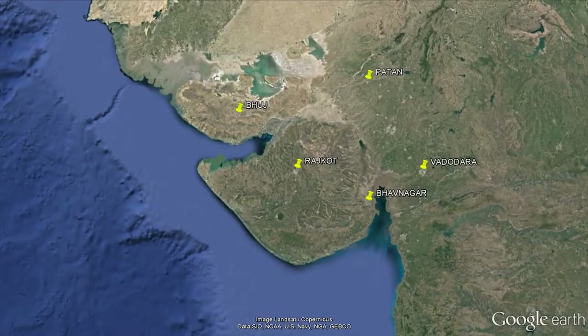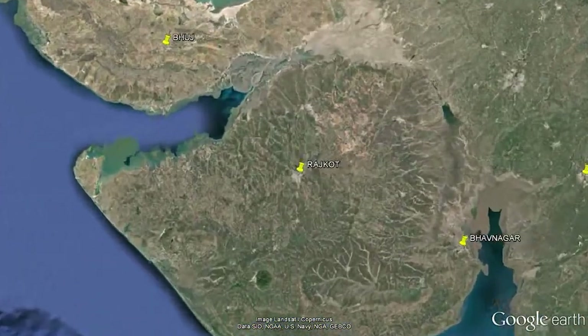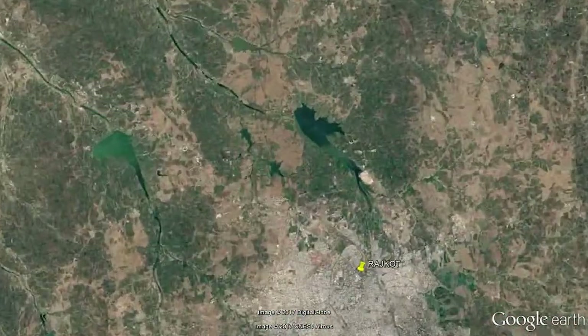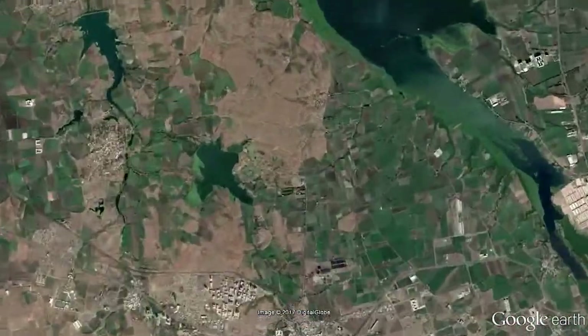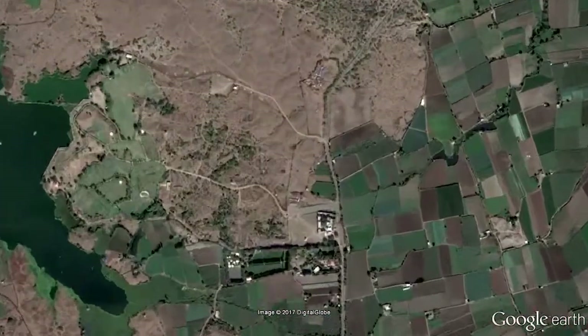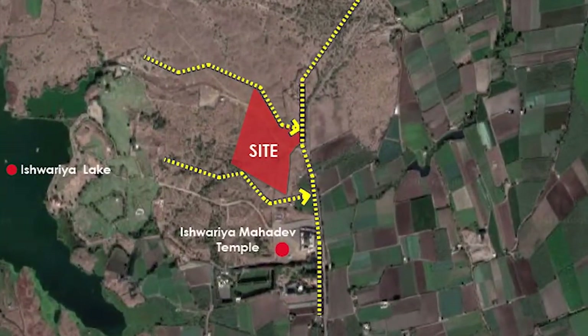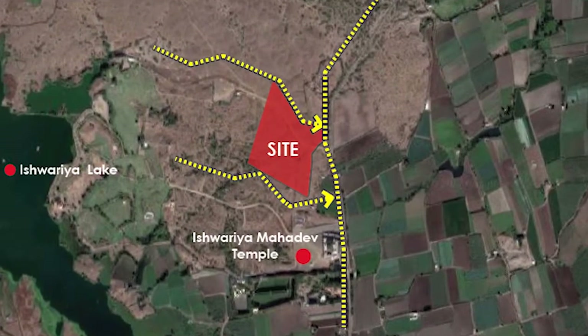In order to strengthen the efforts to popularize science and technology among society, the government of Gujarat has decided to establish state-of-the-art Regional Science Museums at five locations. For the development of the Regional Science Museum at Rajkot, a land of about 10 acres has been allotted at Madhavar.